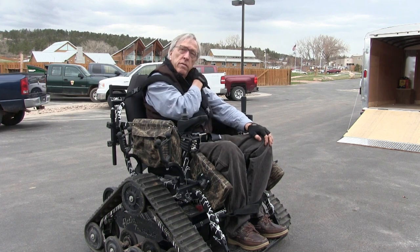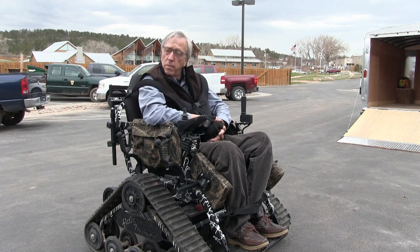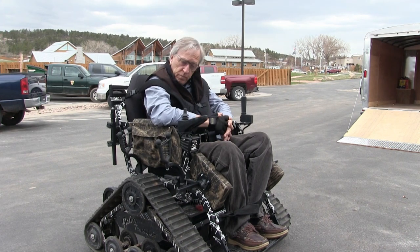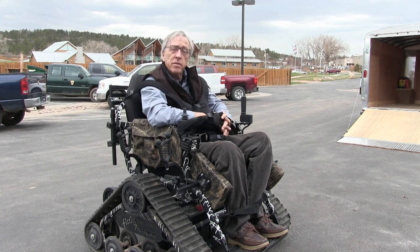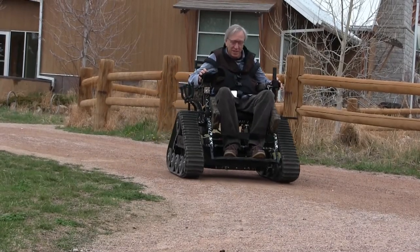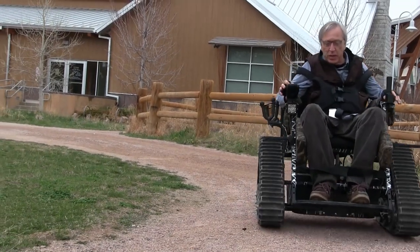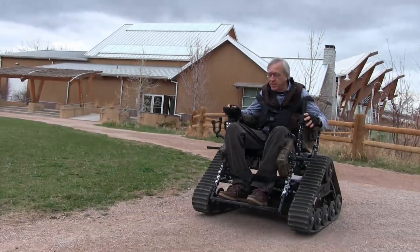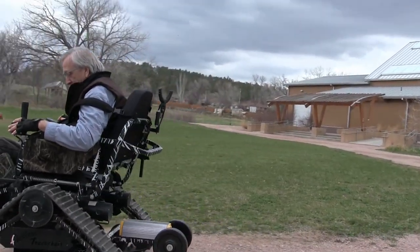I noticed these two wheels on the back — is that part of the safety system? It's a perfect part of the safety system. It'll prevent you from tipping backwards. If you decide to test it a little too far, it'll go back on those wheels and will not tip over. We're not asking you to test it, but it's there for a reason — it will not allow you to tip.